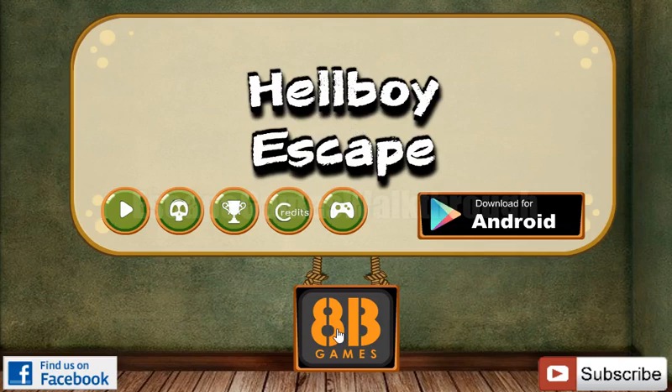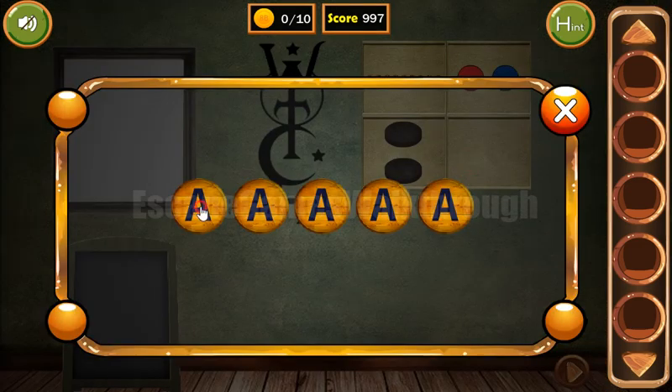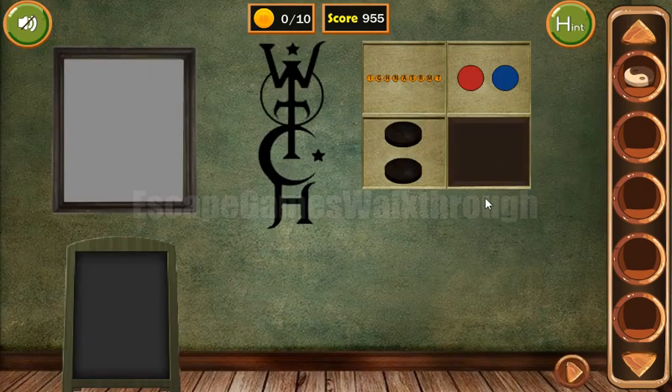Playing Hellboy Escape by ATP Games. Let's begin. Here we can see the word 'Witch' is written, so it's the first hint. We spell out W-I-T-C-H and we've got the token.